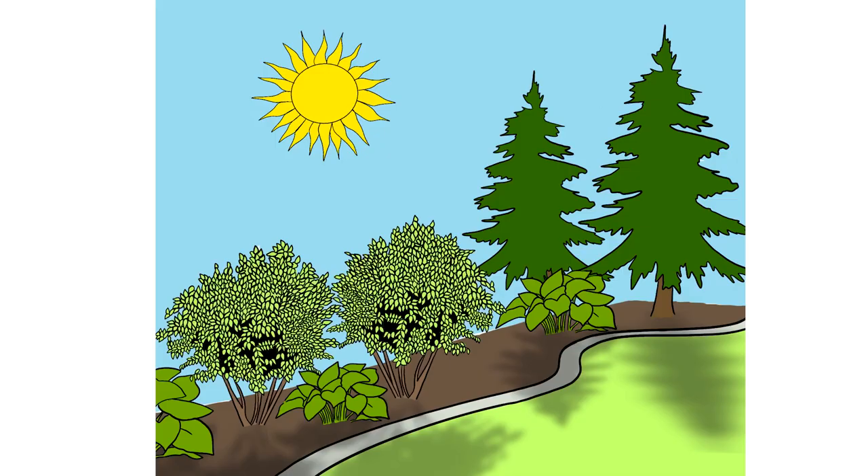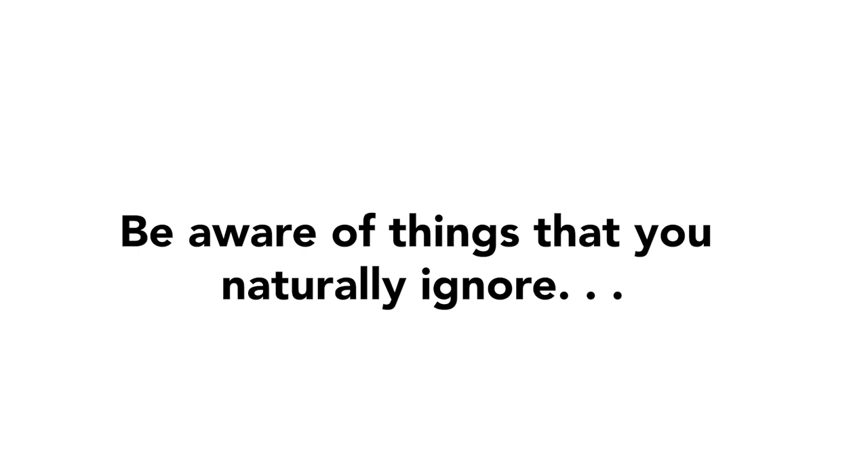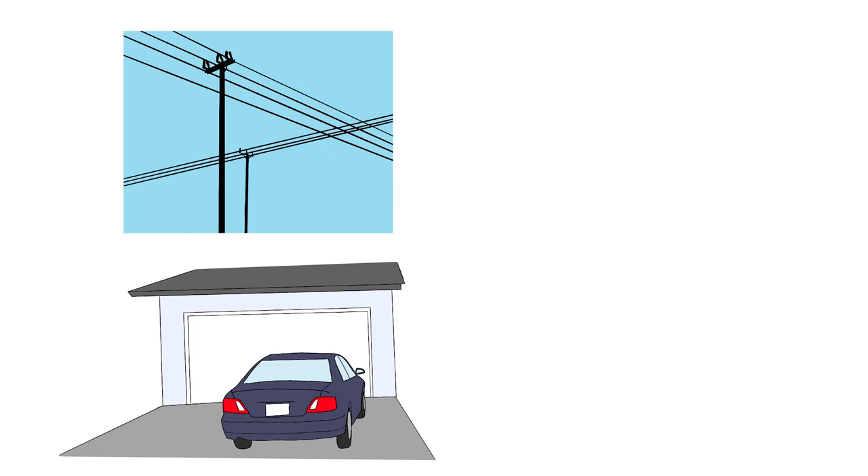Be aware of things that you naturally ignore when looking at your garden but that stick out like sore thumbs in a photo — power lines, cars in the driveway, or an unswept patio.